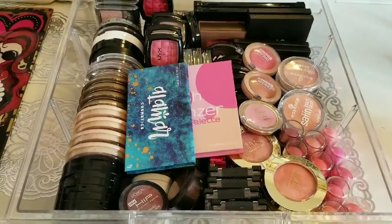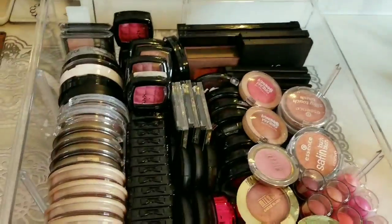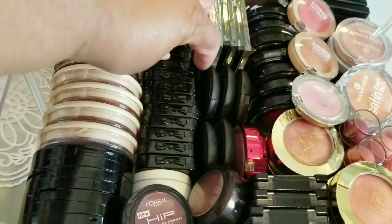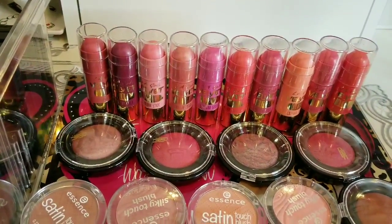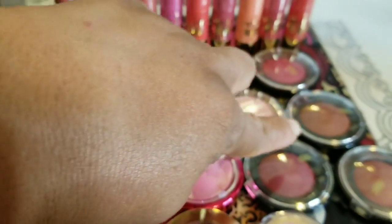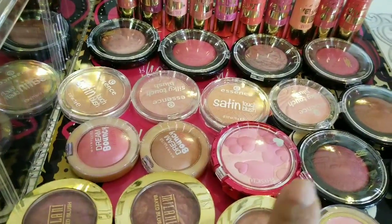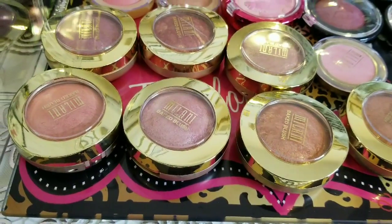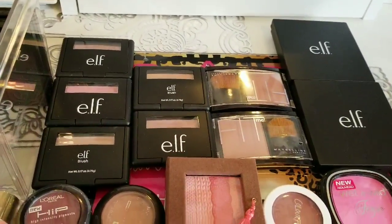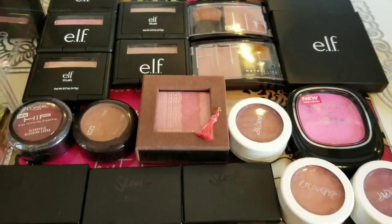Now it's my drugstore blush drawer. I just got this one in BoxyCharm. All of these here are NYX blushes. These are my LA Color blushes, Black Radiance blushes, Essence blushes, a couple of Maybellines, Physician Formula, and all of my Milani blushes. Now I have ELF, Maybelline, old school L'Oreal, Physician Formula, Wet n Wild, ColourPop, Sleek, Kevyn Aucoin, and City Color.